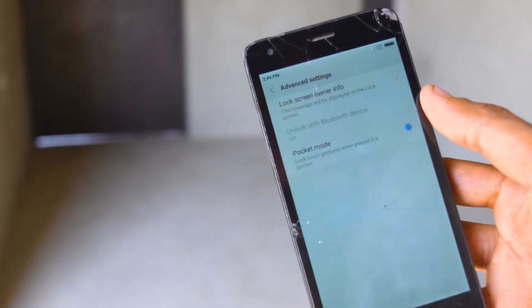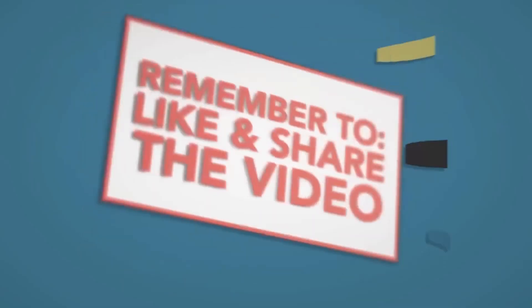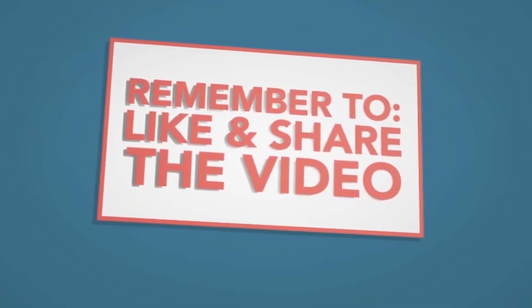You can check out the videos in our description. Thank you so much guys for watching this video. That was my quick features overview for the Xiaomi Redmi 2 Prime on MIUI 9. Thank you so much for being here.